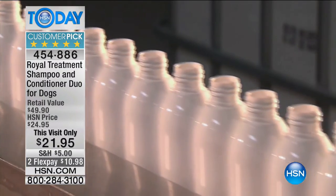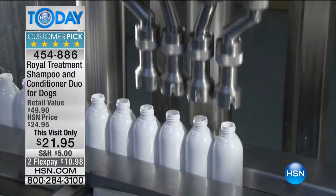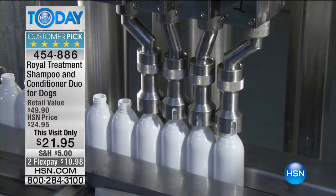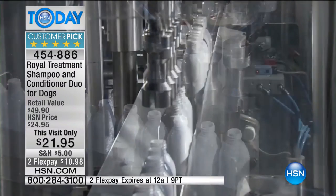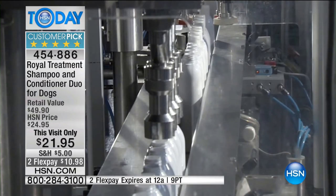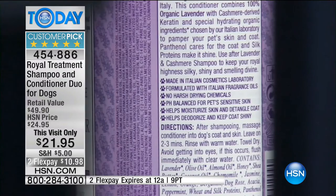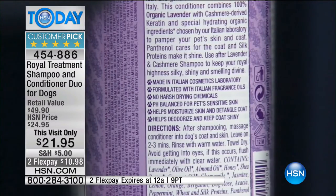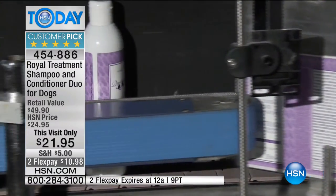Inspired by the Italian countryside, Royal Treatment features human grade botanicals and natural oils - it really makes grooming your pets a pleasure. If you read the labels on some pet shampoos and can't pronounce the ingredients, there are chemicals in there - that's why your pets are scratching and itching and their hair's falling out. Lorenzo dedicated his life to this. This is our Royal Treatment shampoo and conditioner for dogs duo - we marked down the price to $21.95 and put it on flex pay.